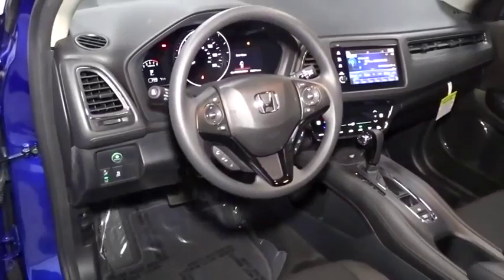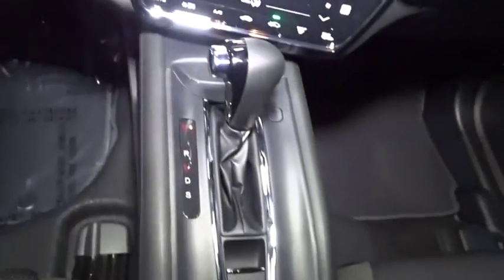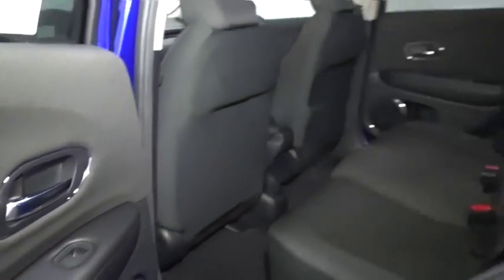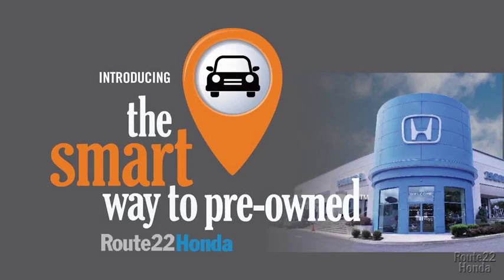Thank you. So, Zach, tell me, what do you like the most about the smart way to buy a pre-owned vehicle? Well, I had no idea. A dealer could sell a car that barely passes state inspection as adequate.